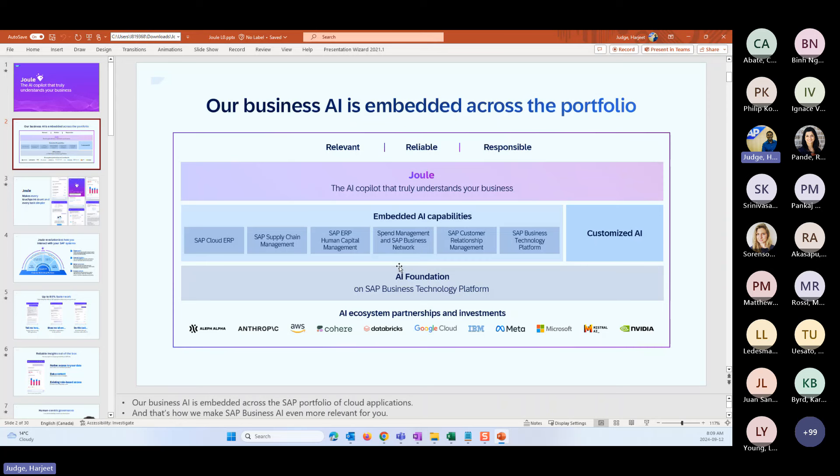Joule is something that sits on top of these capabilities. Joule is an application or digital assistant that pops up in the different line-of-business solutions so that you can interact with different types of use cases — transactional use cases within that application. So if I'm in SuccessFactors, there is an icon that pops up. For example, if I want to change my address in SuccessFactors, I would be able to do that directly from within the Joule environment without having to navigate anywhere else in the application. In addition, there are also navigational use cases in Joule that we support.